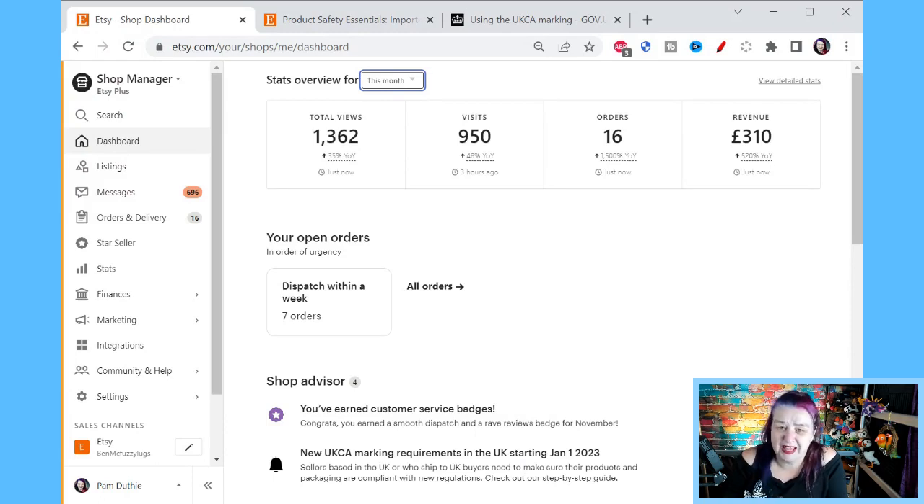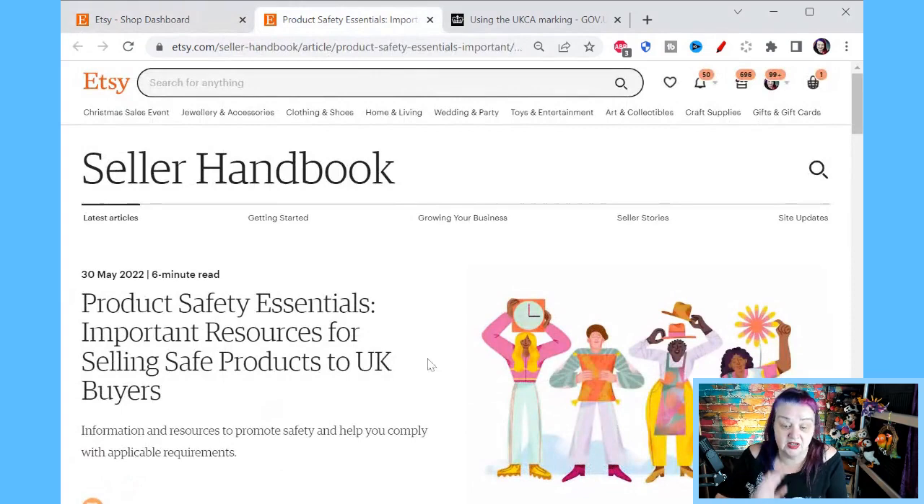So first of all, don't freak out about Christmas. Get Christmas over. Sellers based in the UK, or shipping to UK buyers, need to make sure their products and packaging are compliant with new regulations — check out the step-by-step guide. That has had people freaking out. But when I clicked on that, we'll start with what Etsy says in the seller handbook.